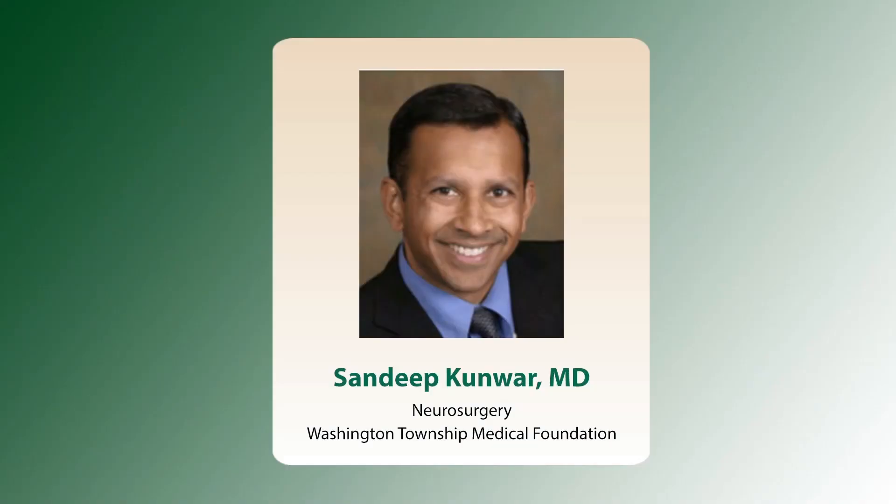Welcome to today's presentation, Anatomy Preserving Spine Surgery, presented by Dr. Sandeep Kunwar, neurosurgeon with Washington Township Medical Foundation and medical director of the Taylor McAdam Bell Neuroscience Institute at Washington Hospital. Dr. Kunwar is board certified in neurosurgery and renowned for his work in minimally invasive neurosurgery, specializing in minimally invasive brain and spine surgery.